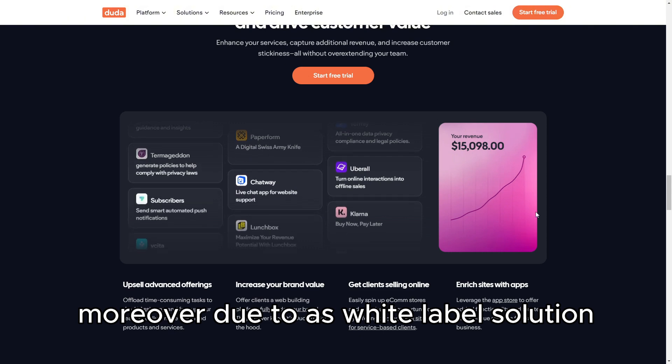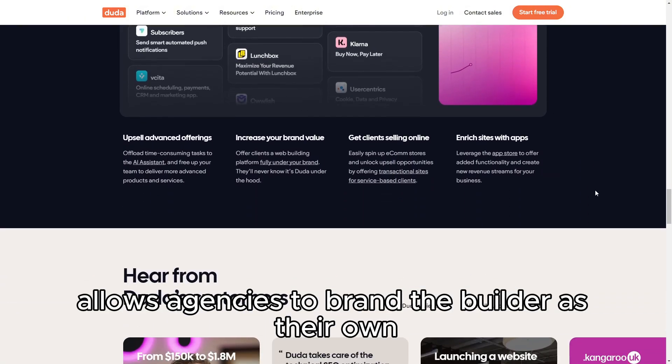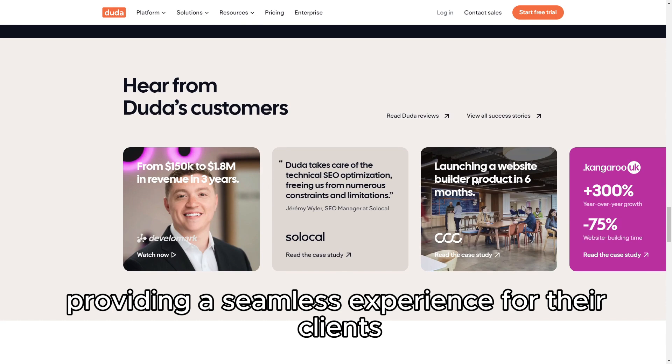Moreover, Duda's white-label solution allows agencies to brand the builder as their own, providing a seamless experience for their clients.